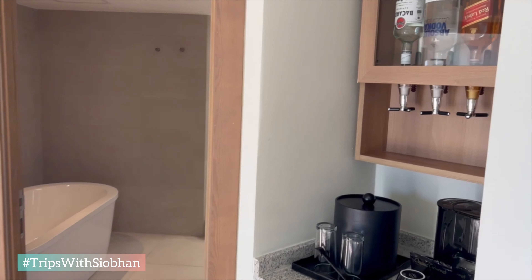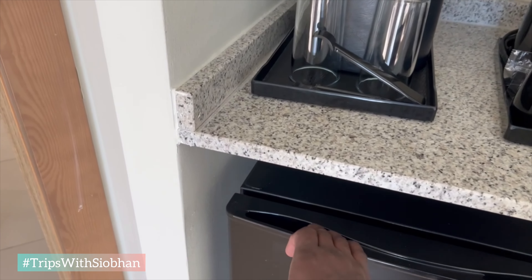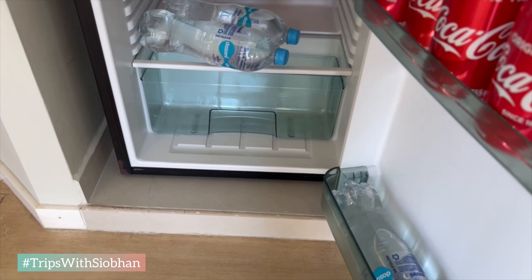Here you have an alcohol dispenser, which we didn't use during our stay. The coffee maker came in handy with tea. Mini fridge stocked with beer, soda, water — replenished daily.